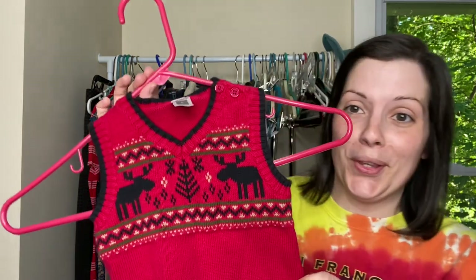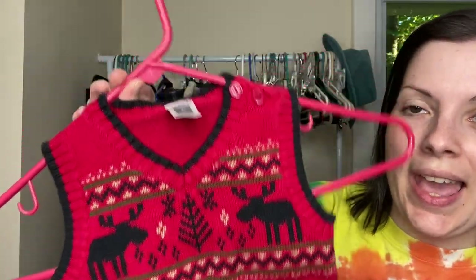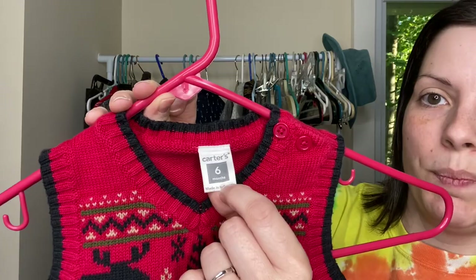I stopped at one yard sale that had mostly baby things and I don't really sell kids clothing, but I thought that this was super cute so I had to pick it up. It has a little moose on it and a Christmas tree and it is a size six months.